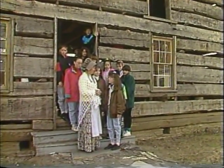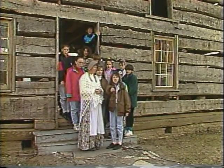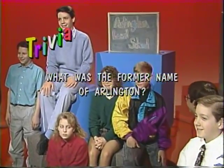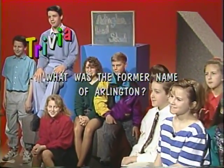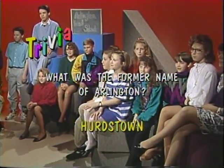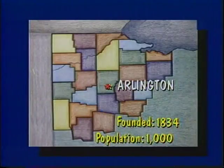Thanks, Mrs. Anderson, and good luck adding on to it in the future. Thanks for coming, Jamie. Back to WBGU. Today's News 6 is produced by the 6th grade class of Arlington Elementary School. Arlington is located approximately 8 miles south of Findlay, Ohio, and has a population of about 1,000.